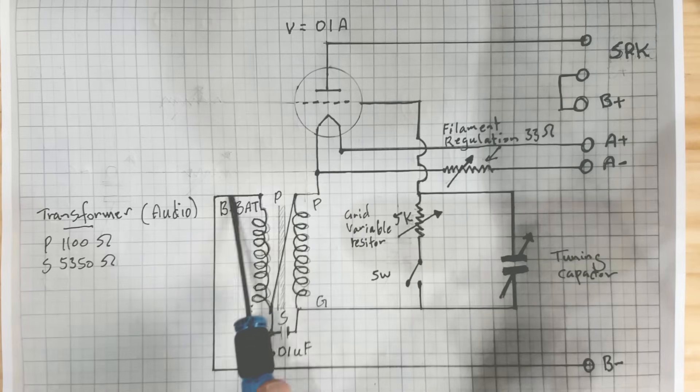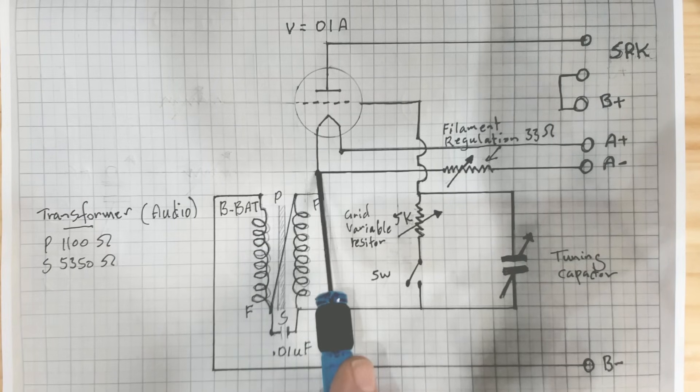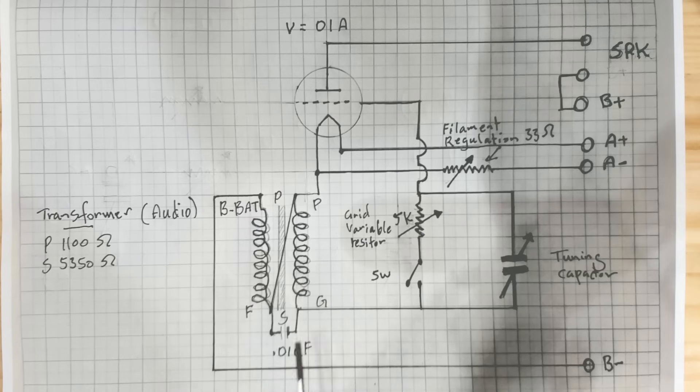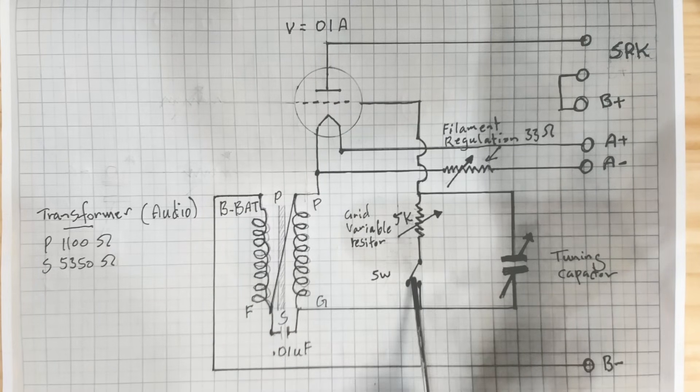The B- comes through here, goes to the primary - this is an audio transformer. There's a metal link that goes along here to the secondary, and then onto the bottom of the tuning capacitor there, and it joins into the top of the filament. There is a little capacitor across the two coils. How that all connects in and goes off to the filament, with the grid coming in as well - to me that is an oscillator circuit.